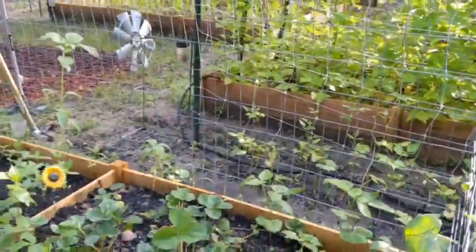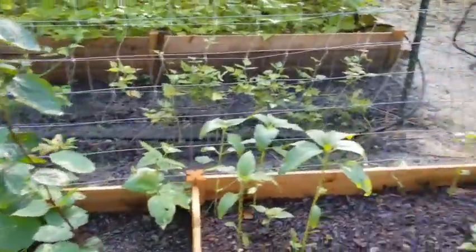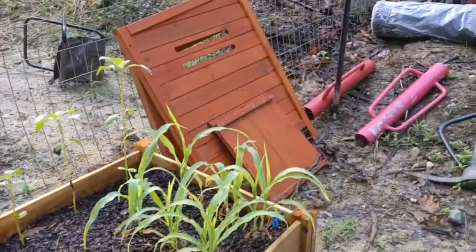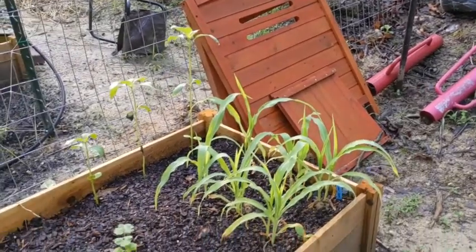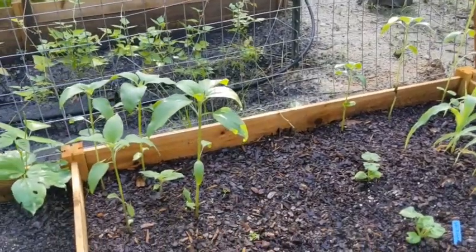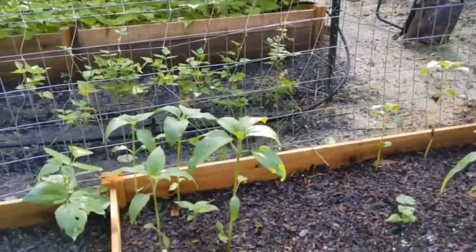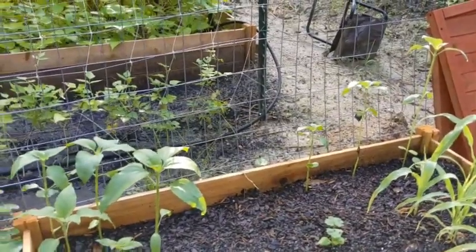I realized yesterday I did my garden tour and I did not even show this area. This is how this little area is coming along — corn's looking cool, the little weeby little pumpkins are doing good. Sunflowers are coming up. I've got a couple more I'm going to put here because I think I have a few that didn't germinate.